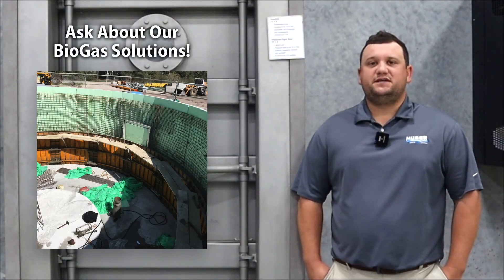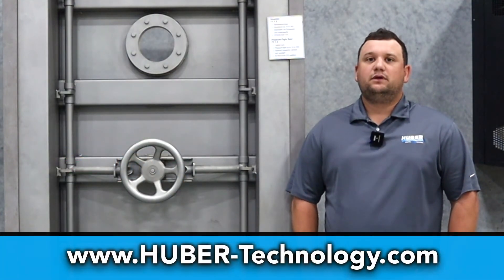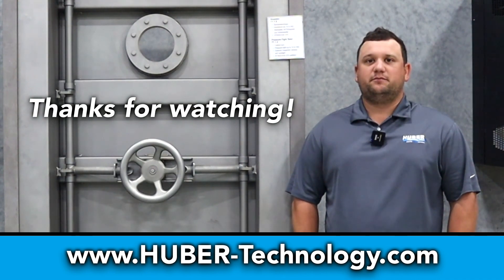If you're interested in one of these TT7 doors, please go to hubertechnology.com, click on stainless steel pressure doors, give us some information about your application and we'll get back to you immediately.